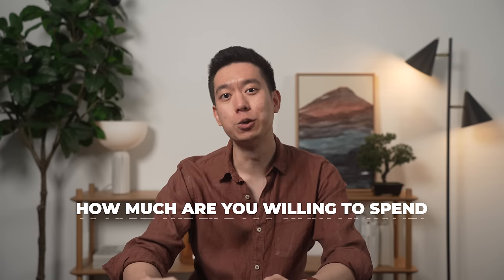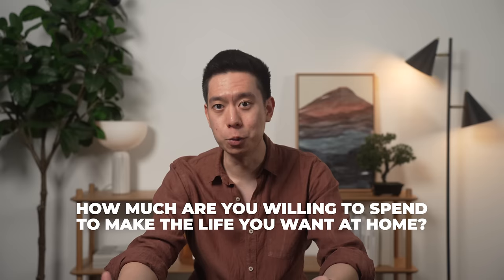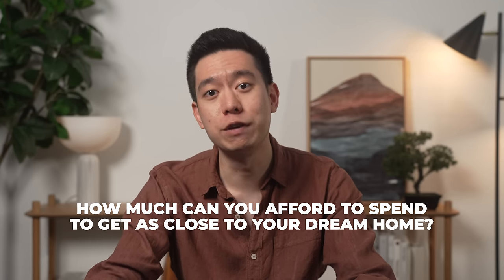There's no way to decorate on a budget if you don't know your budget. As boring as this sounds, it is important to know how much you can spend from the beginning, instead of cutting corners halfway through your project. You don't want a space that feels disjointed because you put heaps of money into one area but hardly any into the rest. A better question to ask is: how much are you willing to invest to make the life you want at home, or how much can you afford to spend to get as close to your dream home vision? You may not have a number upfront, but having an idea of how much you can spare each month gives you a monthly budget for home improvement spending.